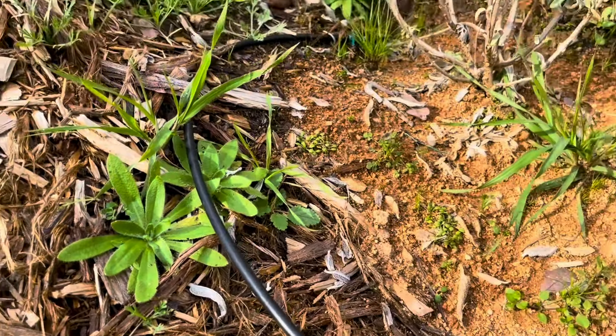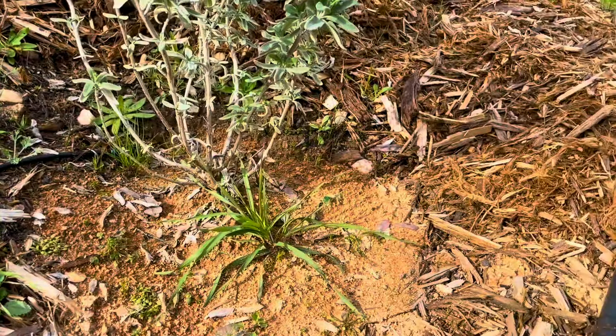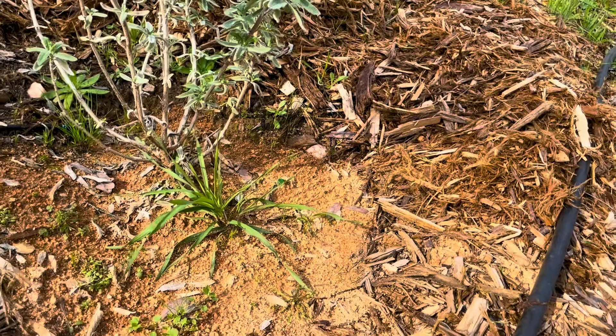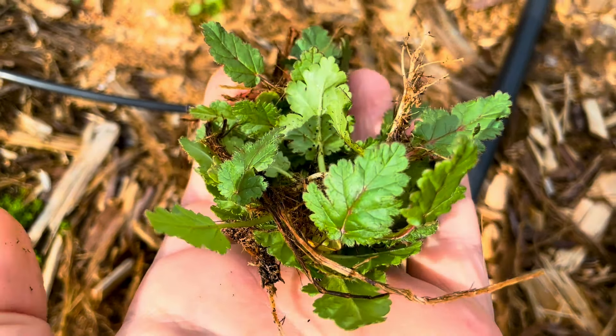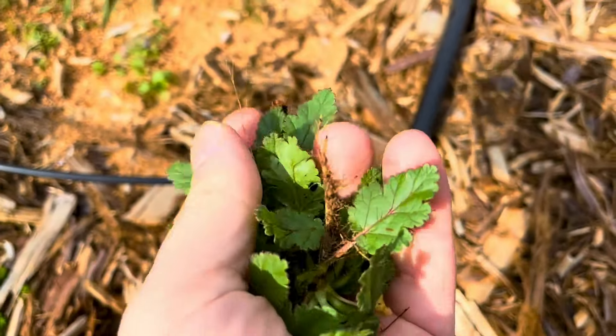And then these guys — this is cranesbill. This is an invasive that can sometimes look a little similar to a native wildflower called phacelia. In particular we have a kind of rusty phacelia around here. But yeah, these ones are definitely some sort of cranesbill — some sort of a wild invasive geranium.